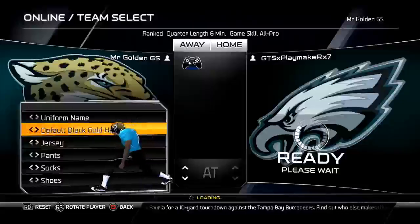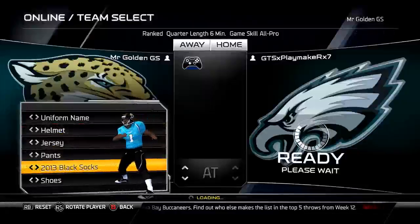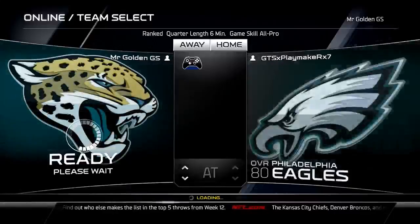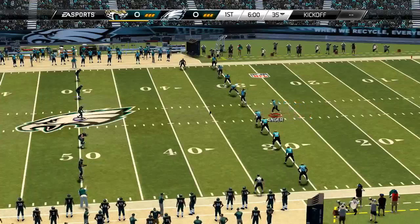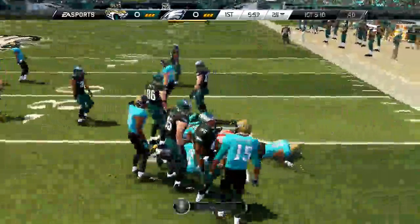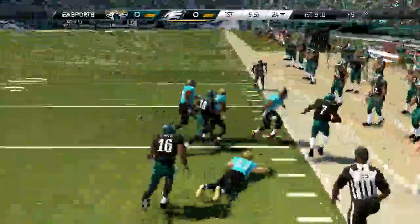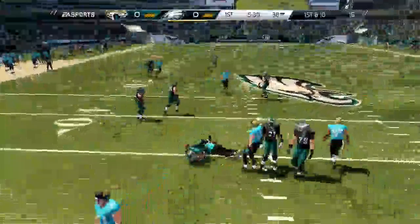What up guys, welcome back for another Madden 25 online ranked match. Today we have the Jacksonville Jaguars going up against the Philadelphia Eagles. He happens to be in the top 100, which I didn't know going into the match. The Eagles are a very good team offensively, but defensively they're slow. The Eagles will torch you with Macklin, Jackson, and McCoy — so much speed on that offense, you have to be careful.